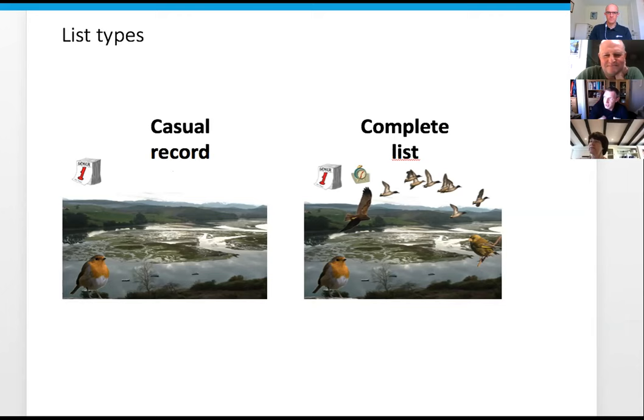When I joined BirdTrack as the organizer I uploaded all my historical records and I was one species short and couldn't work out what it was. It was Coot. I had never recorded Coot in a notebook because it was never scarce or rare, I never saw particularly high counts, and they weren't first of the year because they're always there. Coot was one that never made it onto my records.